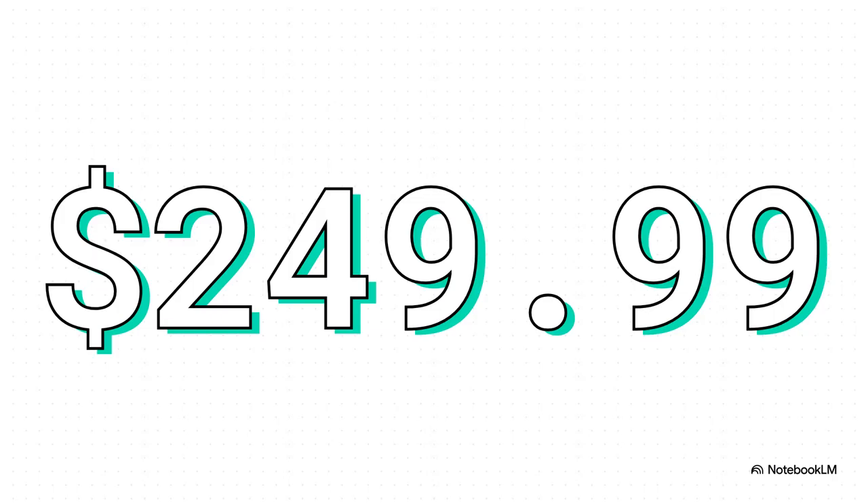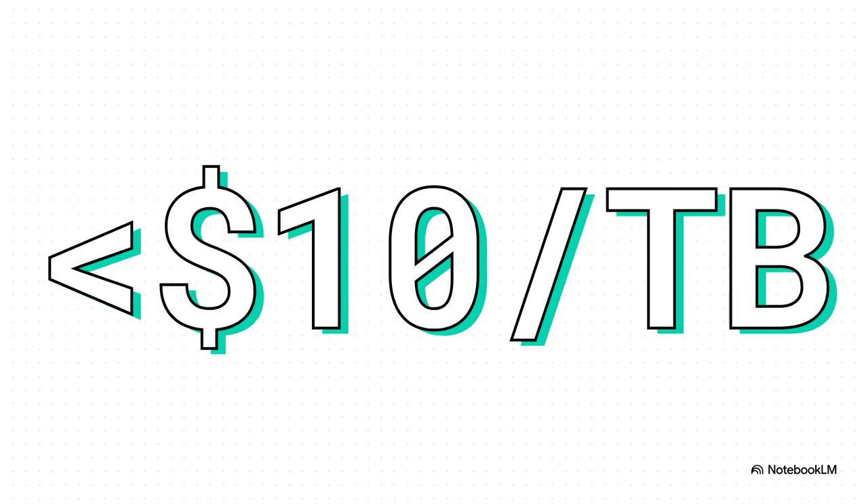So this is the number that kicked the whole thing off: just under 250 bucks for a whopping 26 terabytes of storage. Now to put that into perspective, that's enough room for literally thousands of high-def movies or millions and millions of photos. It's just an incredible price for a mind-boggling amount of space. But the real story — the part that got everyone talking — isn't just the price tag. It's this number right here: less than $10 per terabyte. For anyone who tracks storage costs, this is like hitting the lottery. This is a magic number. It completely shatters a price barrier that makes huge amounts of storage accessible in a way it's never been before.